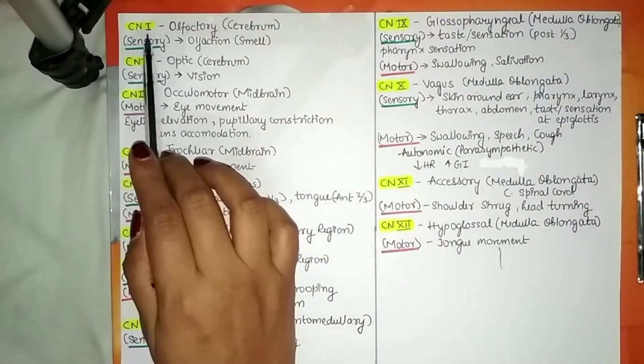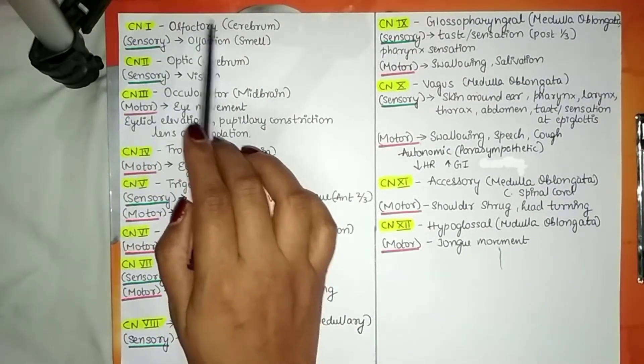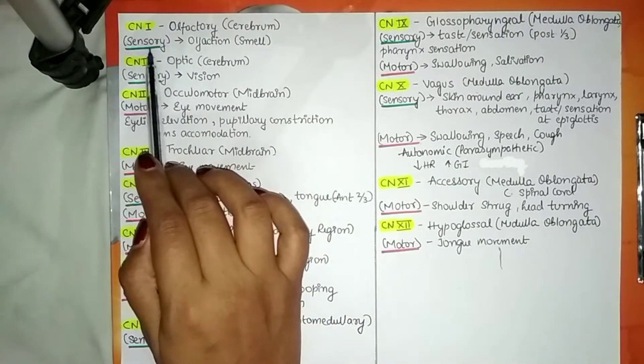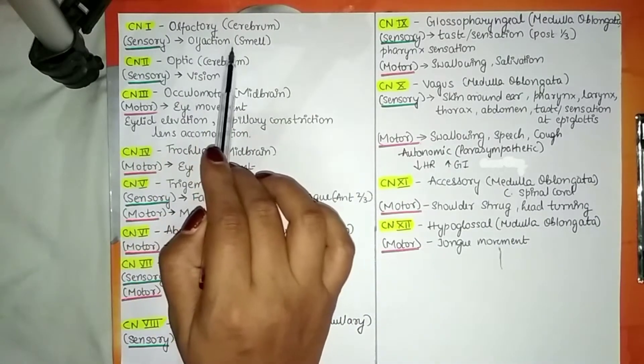Cranial nerve number 1 is the olfactory nerve. It originates from the cerebrum, it is sensory in nature, and its sensory function is olfaction — that is, smell.